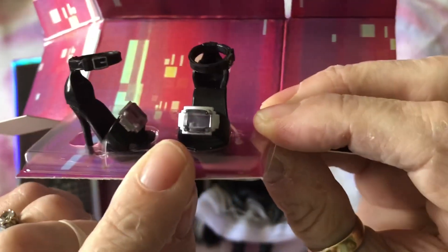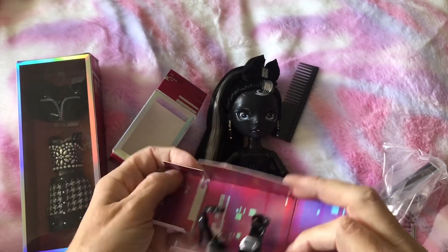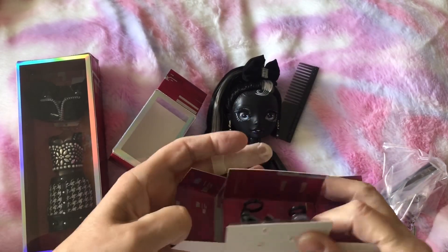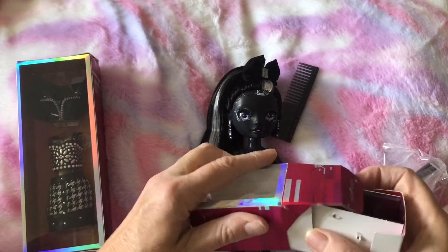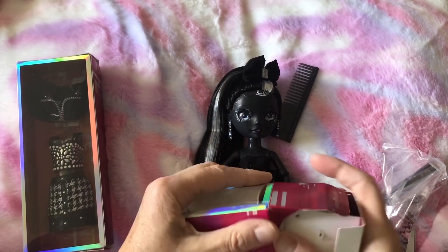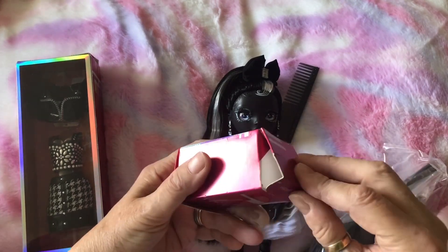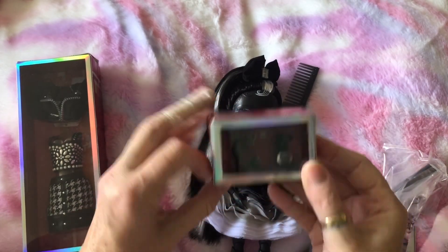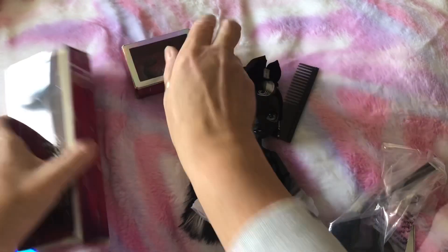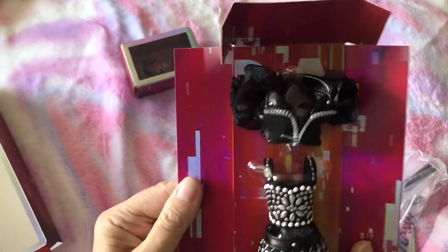They've done the shoe boxes differently this time. It used to be that this bit just slipped out and you could slip it back in again, but now they've made it more of a proper box. You can still save the shoe box. They've done the same with the outfit box too — you can just pull it out.